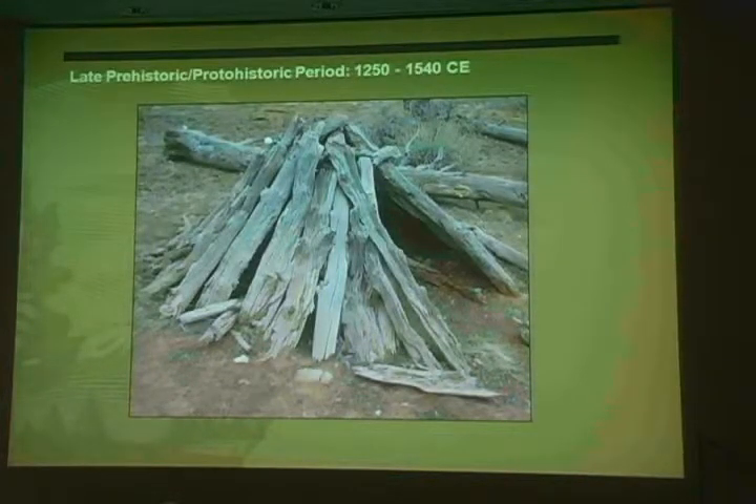By the 1250s CE, ancestral Puebloan people had left the canyon to continue their agricultural life elsewhere. At about the same time, ancestors of the Havasupai, Hualapai, and Paiute people were moving into the canyon, largely following a nomadic lifestyle — collecting wild foods and tending small seasonal gardens. Puebloan people continued to travel to the canyon for trade, to gather resources, and for other purposes, and we find evidence of their travels in the artifacts they left behind.